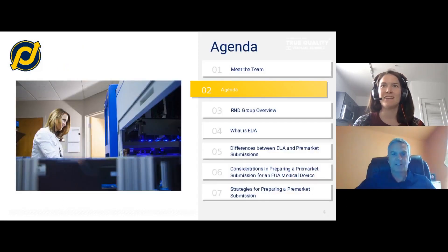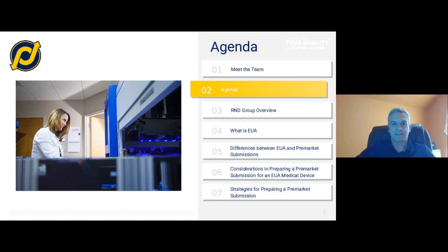Thank you, Taylor. This is Brad Graves. I am going to present the first part of our presentation today, and then Kathy will take the remainder. The agenda: we're going to give you a brief R&D Group overview, talk about what emergency use authorization is, discuss the differences between EUA and other pre-market submissions, look at some considerations and history of transitioning from EUA to other types of submissions, and then talk about strategies for preparing a pre-market submission from an EUA.